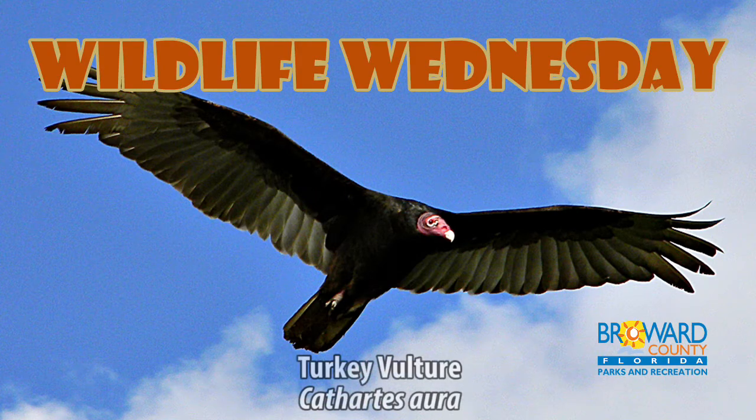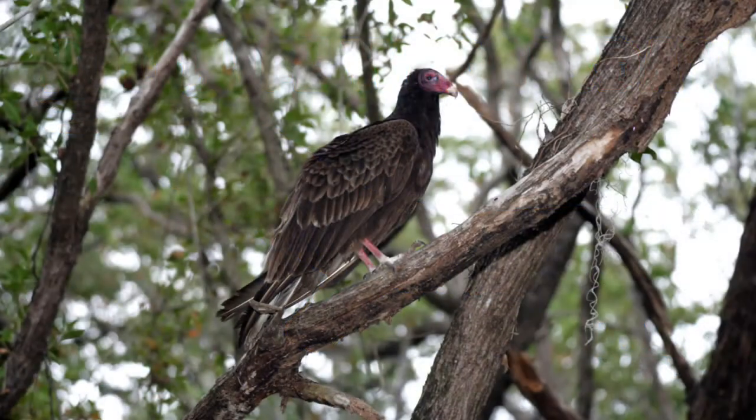Wildlife Wednesday. Turkey Vulture. Turkey vultures are birds commonly seen in South Florida. Turkey vultures have reddish heads that differentiate them from the black vulture.